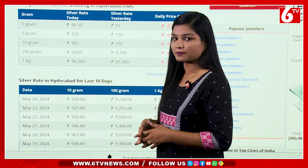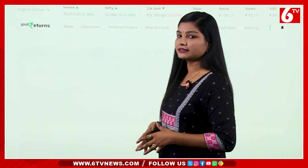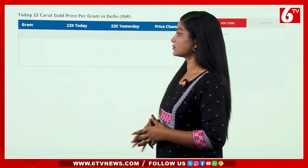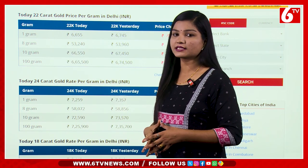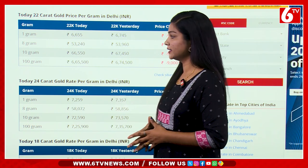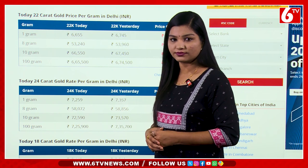We are going to look at the silver and gold rate in Hyderabad, and gold in Delhi for 22 carats. The silver rate is 6,655 rupees with a difference of 90 rupees. For 10 grams, the rate is 66,550 rupees.